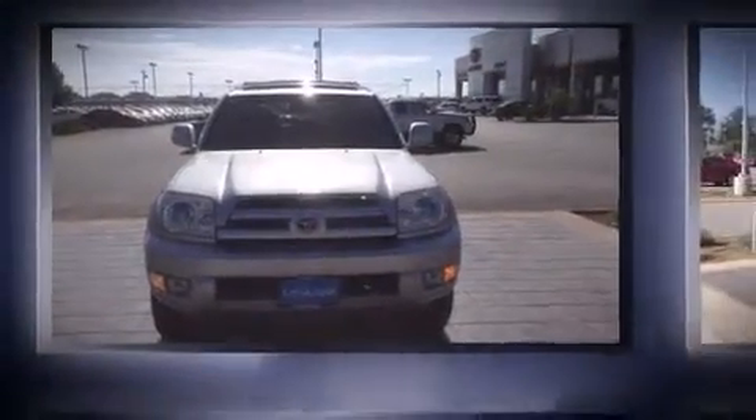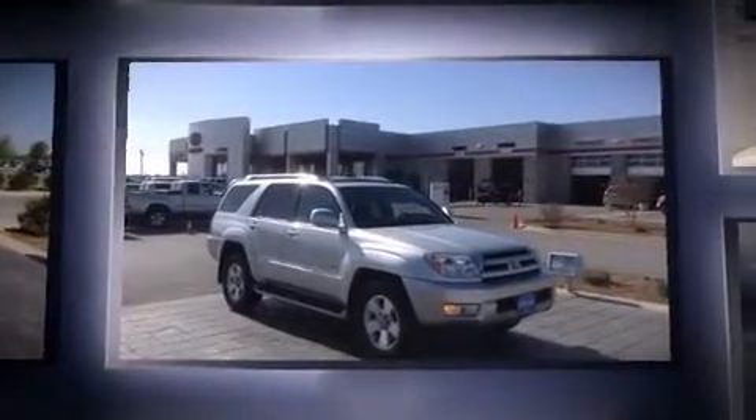Come test drive this 2003 Toyota 4Runner. It features an automatic transmission, rear-wheel drive, and a 4-liter 6-cylinder engine.